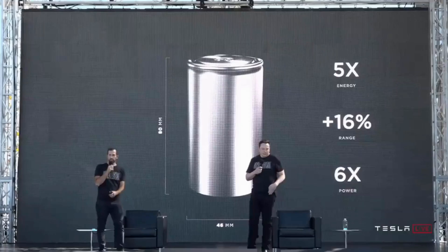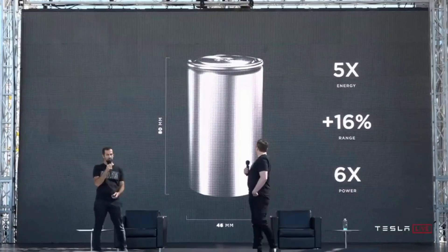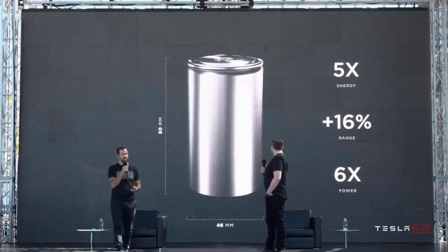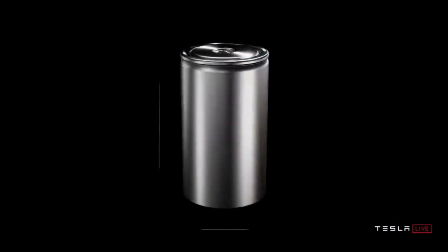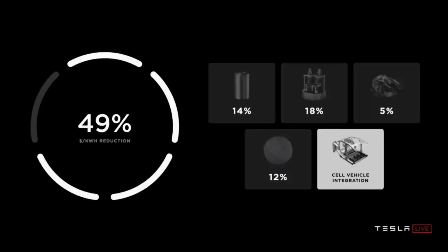In September 2020, Tesla at Battery Day unveiled the 4680 battery cell to the world, with several new bits of technology that joined together to result in a tremendously energy-dense cell. The company surprised its users with a cost reduction of 50%, with the new bits of technology added.